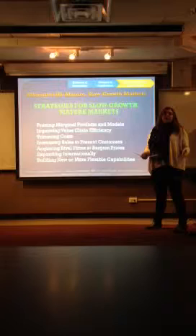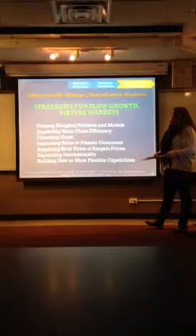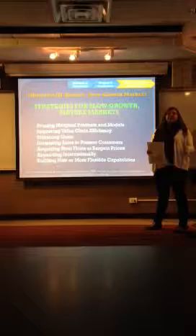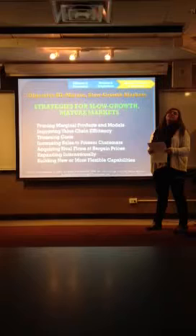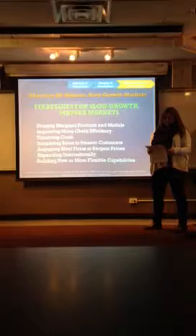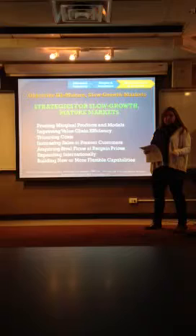Next is increasing sales to present customers — how do you do that when everyone already has the product? Really, more sale promotions and providing complementary items or services. Acquiring rival firms at bargain prices: sometimes a firm can acquire the facilities and assets of a struggling rival — the initial capital you need to build something is already there, you just have to purchase the company. Expand internationally: as its domestic market matures, a firm may seek to enter foreign markets where attractive growth potential still exists. And build new or more flexible capabilities — strengthen the company's resource base and competitive capabilities by making products that are hard to imitate or are adaptable to customer preferences.